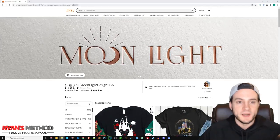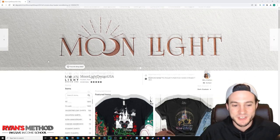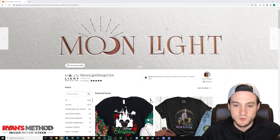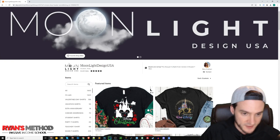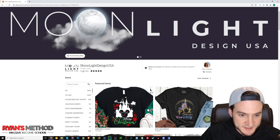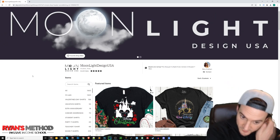Here we are at the Etsy shop — I'll drop a link to it in the description in case you want to check it out yourself. They have a cool sliding banner at the top of the shop, a matching profile image — love that. It says from Houston, Texas. Of course we don't know where they're actually from, and it's probably print-on-demand so they're probably farming the work out.